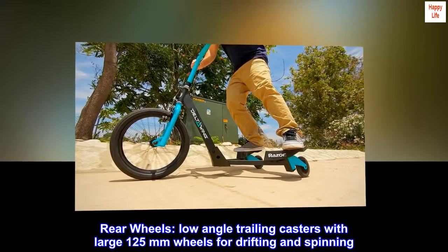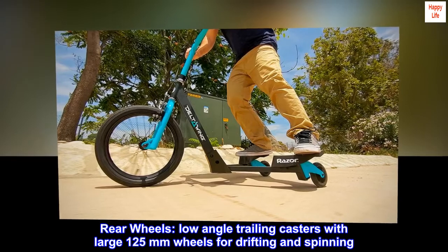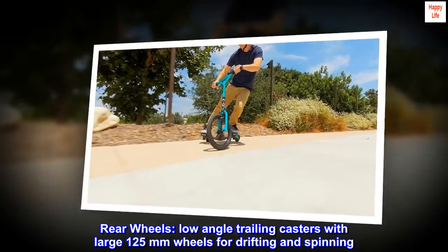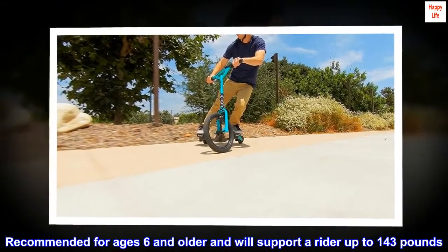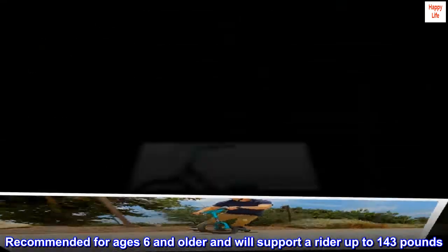Rear wheels: low-angle trailing casters with large 125mm wheels for drifting and spinning. Recommended for ages 6 and older and will support a rider up to 143 pounds.